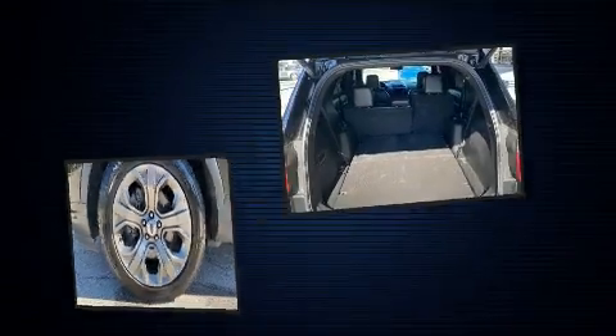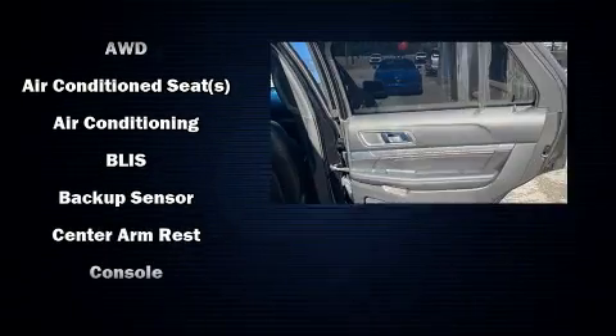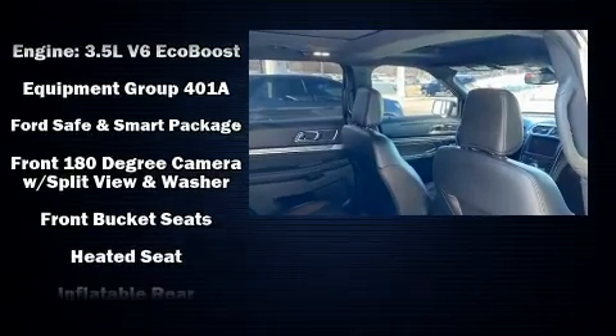You and your passengers will enjoy the stereo system, which includes a CD player with MP3 capability, and 12 speakers, ensuring optimal sound no matter where you're seated.